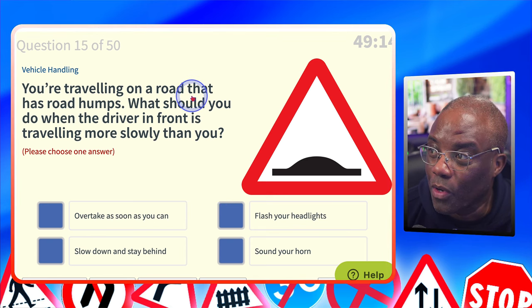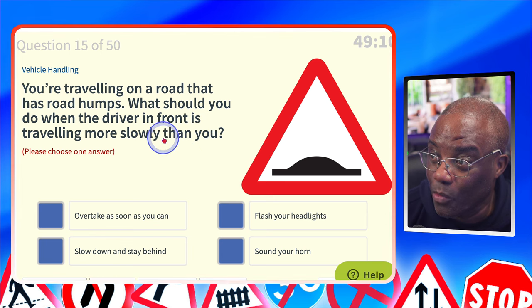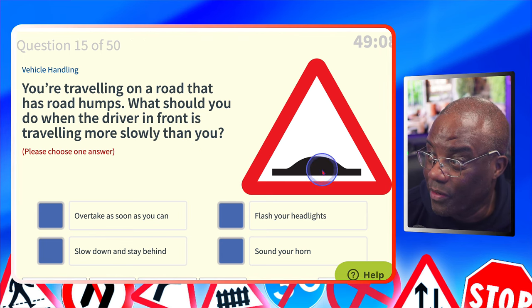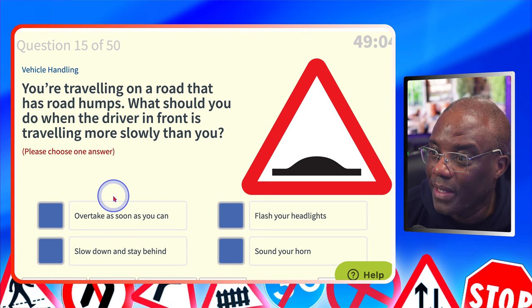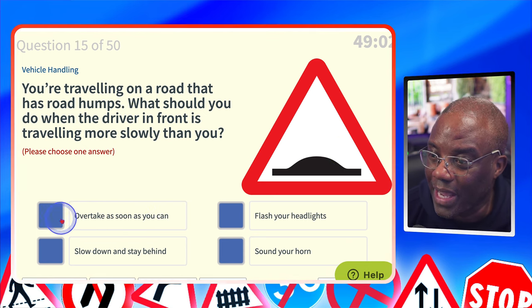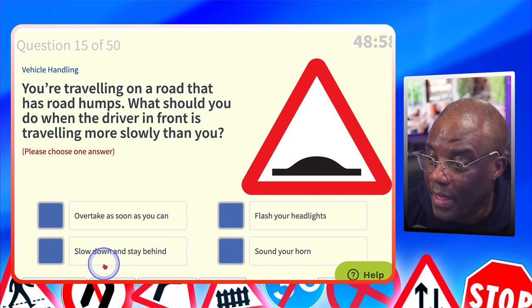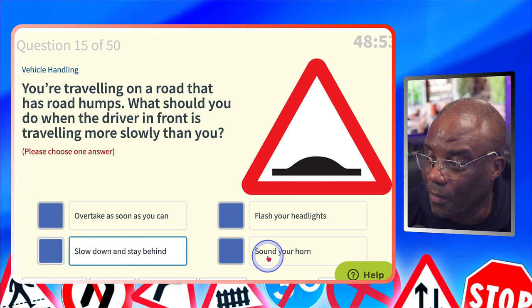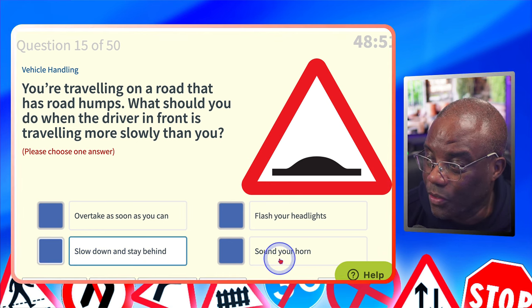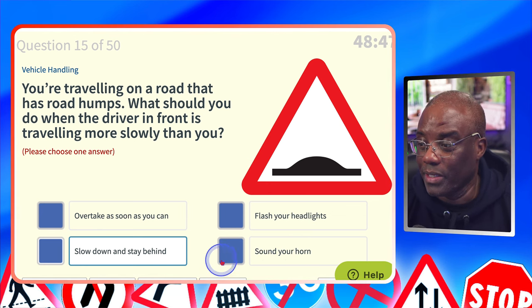You're travelling on a road that has road humps. What should you do when the driver in front is travelling more slowly than you? Overtake as soon as you can? No. Flash your headlights? No. Slow down and stay behind — that's the safest option, as tempting as it is to overtake. Sound your horn? No — sounding your horn and flashing headlights have the same meaning: warning of your presence.